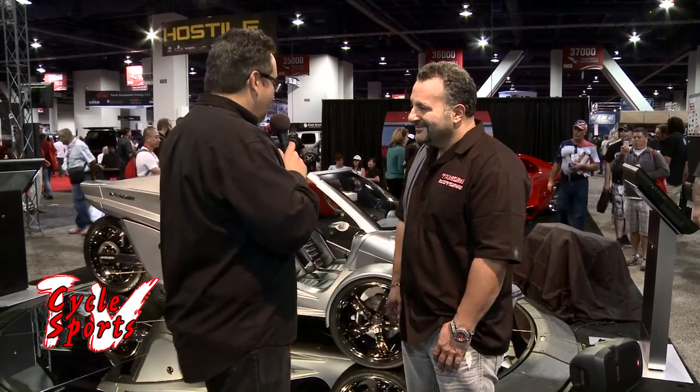We're here at SEMA 2012 with Adam Canney from Tandem Motors. We just showed you a really economical 80-mile-per-gallon trike. Well, this isn't so economical, but it's probably a little bit faster. Adam, tell us a little bit about this amazing vehicle we see behind us here.